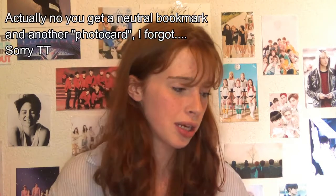Then the VIXX Shangri-La album — I can't quite remember the actual title, but it's from their latest comeback. The songs are all amazing. I got Ravi as a photocard — well, it's actually a bookmark rather than a traditional photocard, but you get the point.